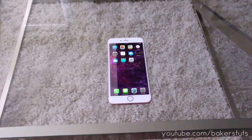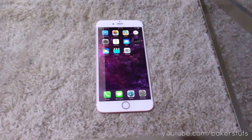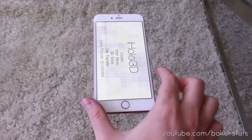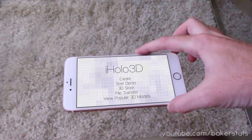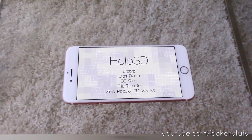Now today I'm not going to go through all the new features but I am going to do a quick demo of their new 3D hologram app called iHolo 3D. It is still in beta testing right now but we can go ahead and start the app and it looks like we can just start one of their demos. So let's try it out.